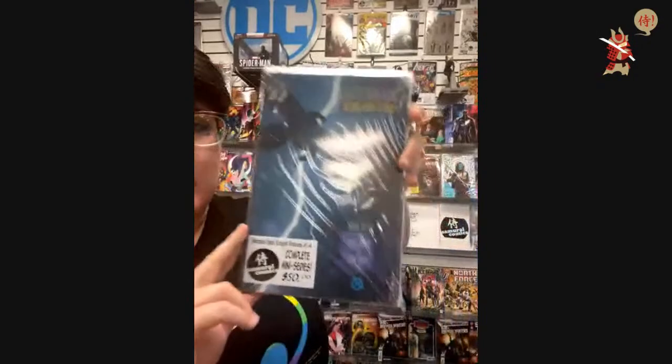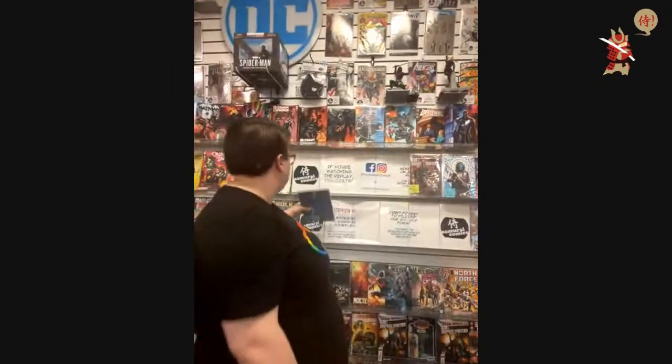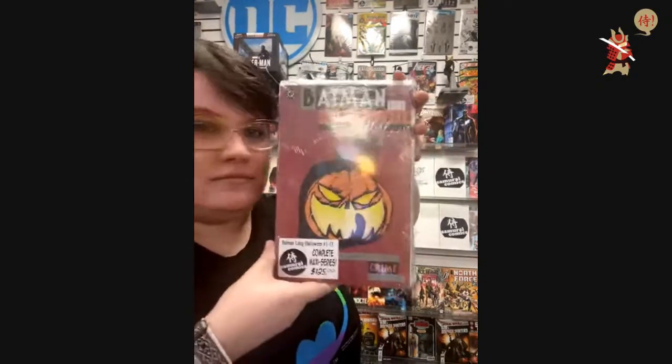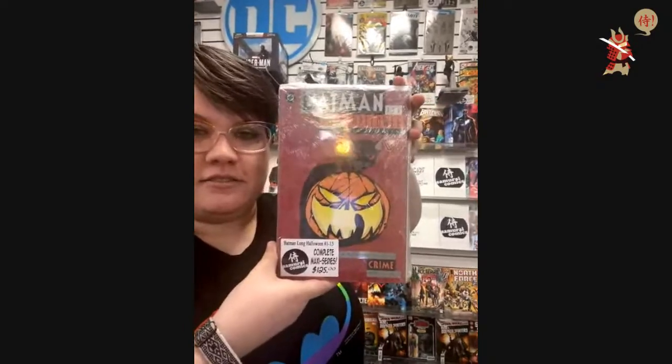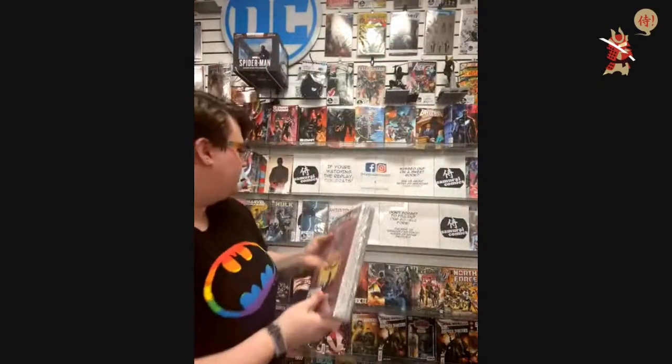Batman: The Dark Knight Returns, issues one through four — $50. $125 — got your attention. Batman: The Long Halloween in single issues — all 13 of them. $125. Insane. Really cool for anyone who gets that.